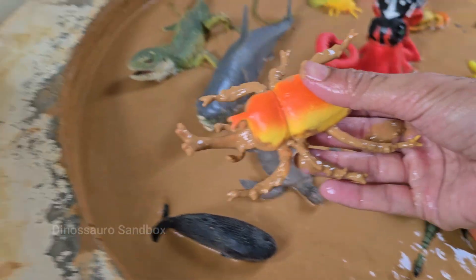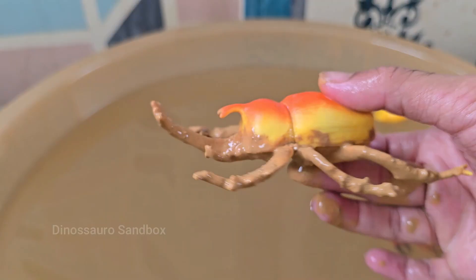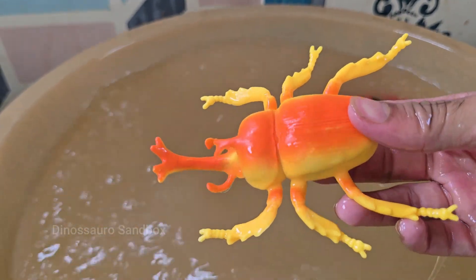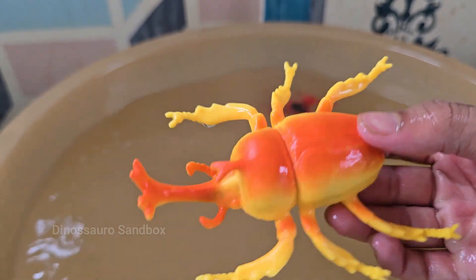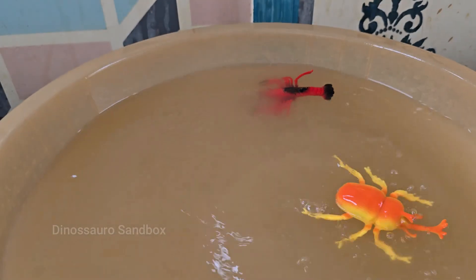The Rhino Beetle is a type of large, herbivorous insect belonging to the scarab family. The Rhino Beetle's horn is not used for biting or injecting venom. It is primarily a tool for battling other males during the mating season.